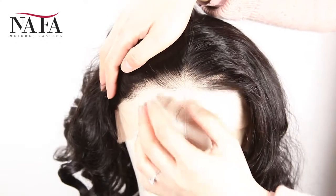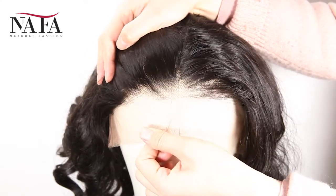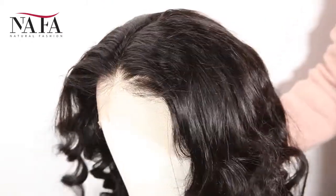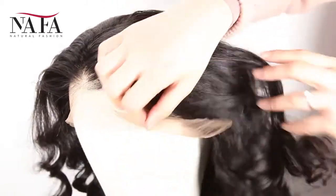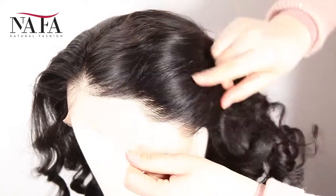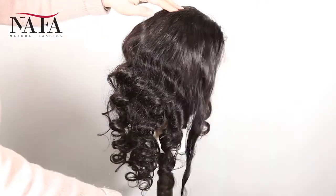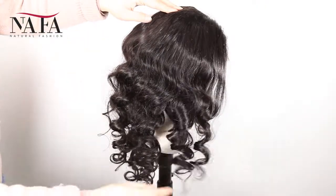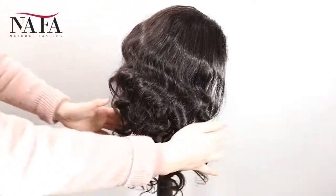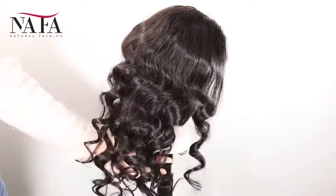The texture is ocean wave. More latest hair trend styles are available on the website HTTPSNafalwigs.com. Welcome your visiting. Mostly our lace color is light brown for dark hair and transparent for light hair. If you have special requirements, please leave us a message or write to us at service@nafalwigs.com. It can be brown color or dark brown.